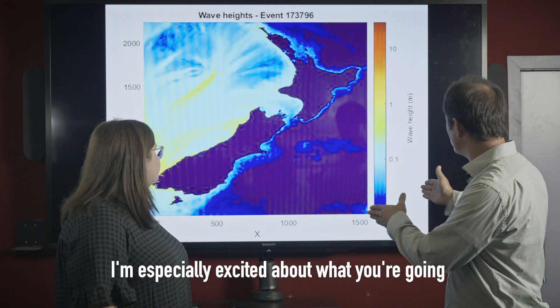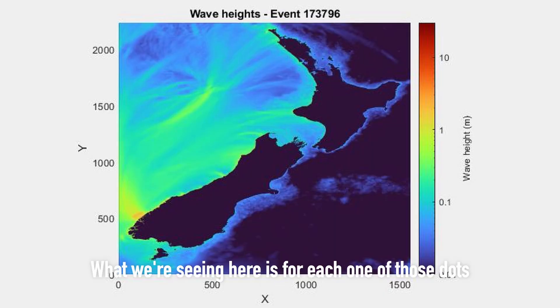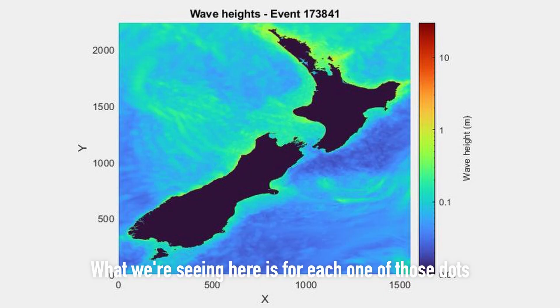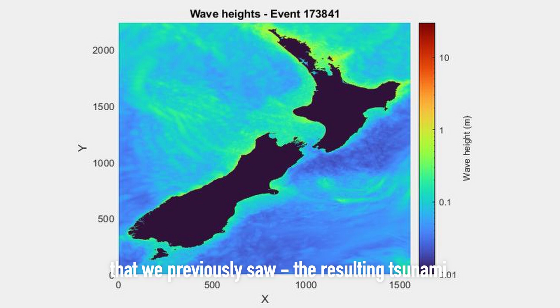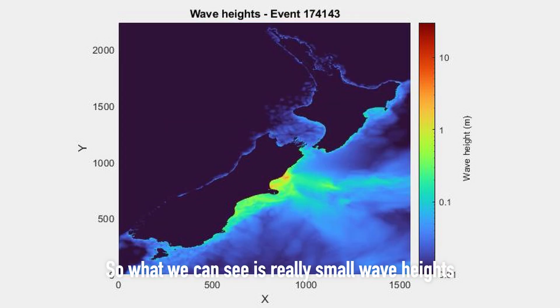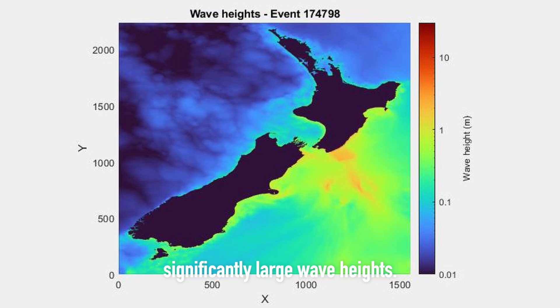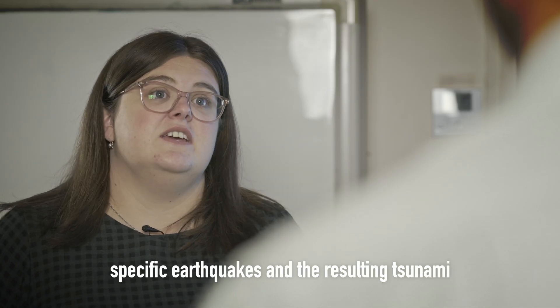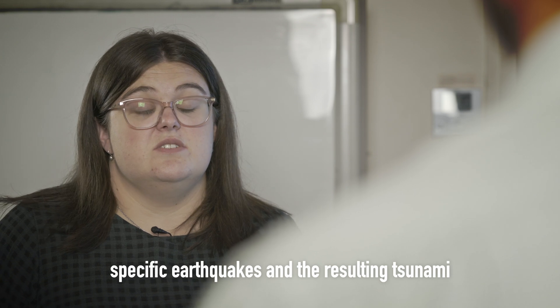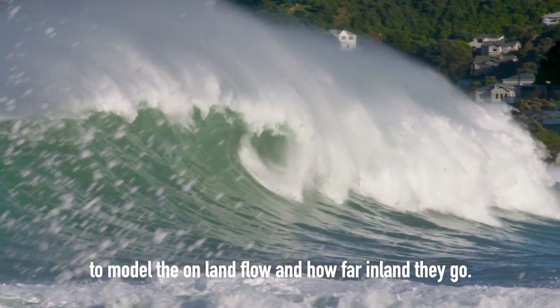What we're seeing here is for each one of those dots we previously saw, the resulting tsunami and how that affects New Zealand's coast. Really small wave heights are shown in dark blue while the reds show significantly large wave heights. We're going to use these events to isolate specific earthquakes and the resulting tsunamis to model the onland flow and how far inland they go.